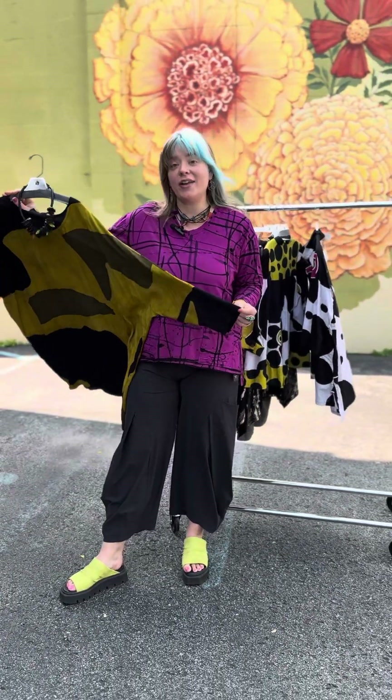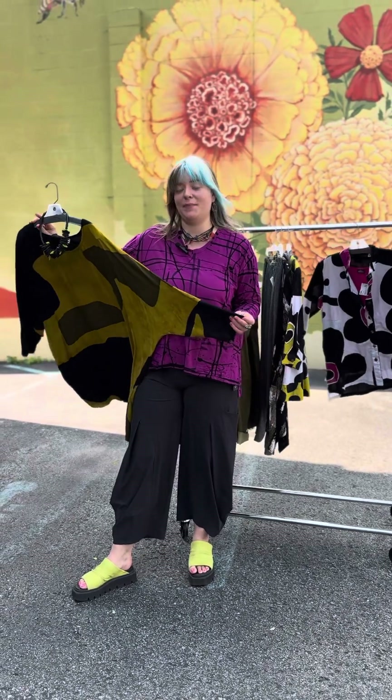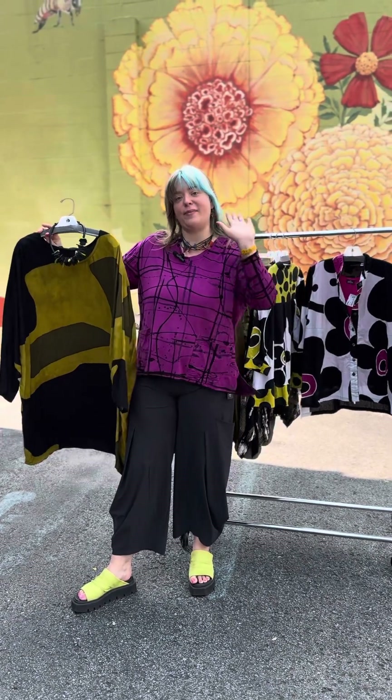And those are all the cuties we wanted to show you today. If you have questions, call us — we would love to help you anytime. Have a great day, thanks so much for watching. Bye!